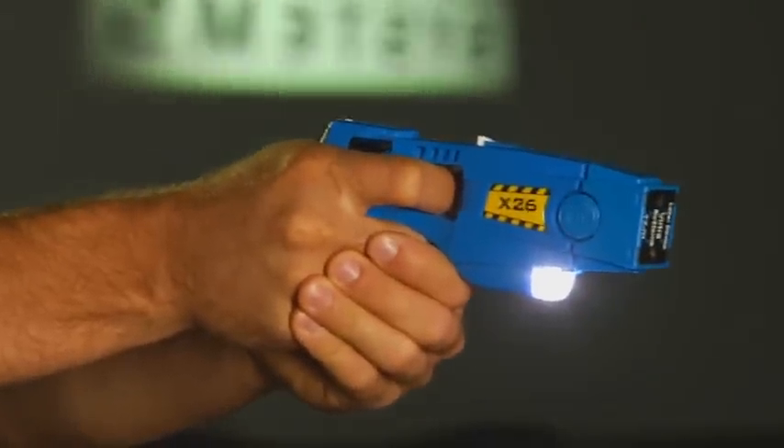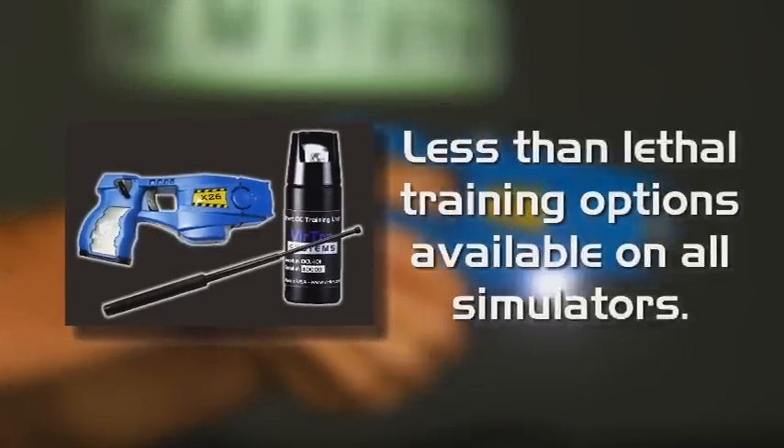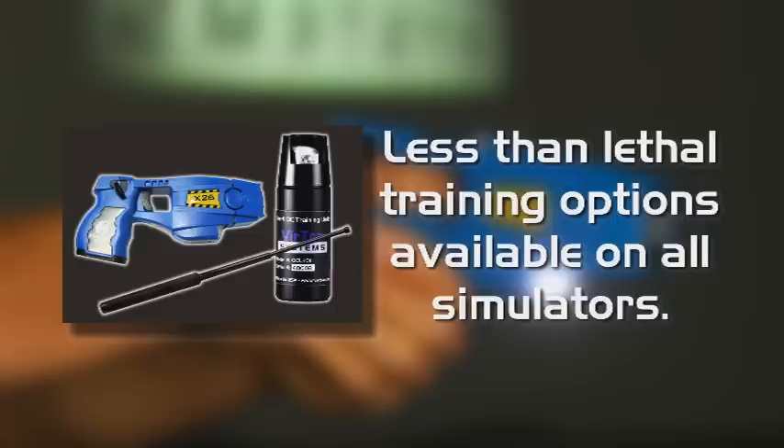For military police divisions, all Virtra simulators offer use of multiple less-than-lethal options such as baton, OC spray, or taser.